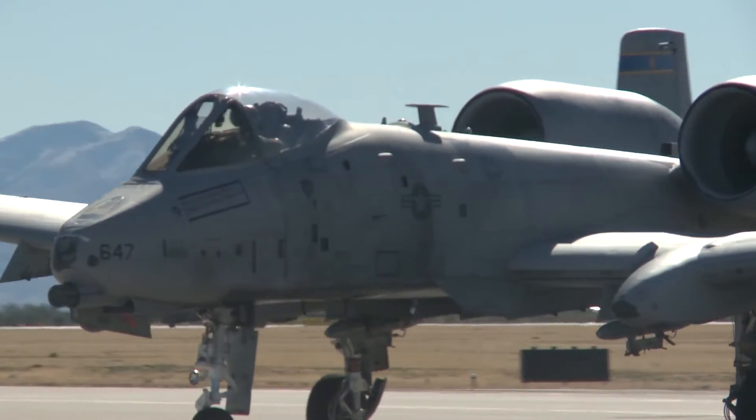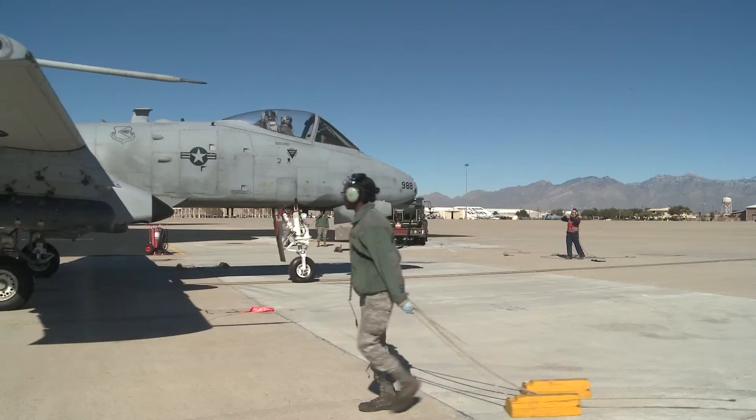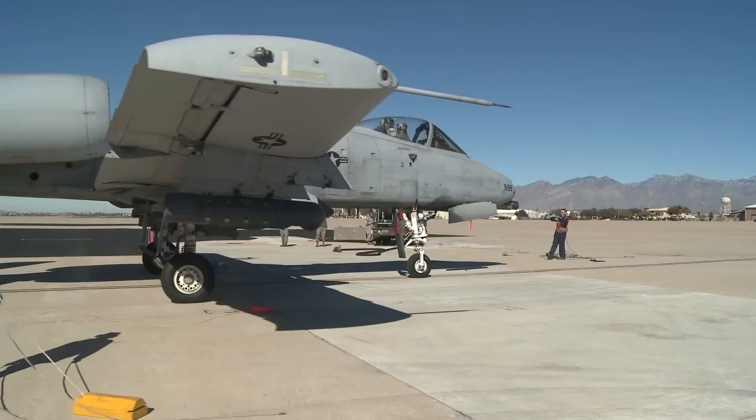These airmen generated approximately 12 A-10s daily throughout the week. Airman First Class Jean-Paul Arnault, Davis-Monthan Air Force Base, Arizona.